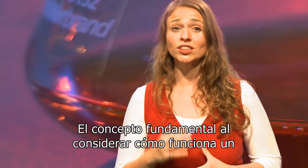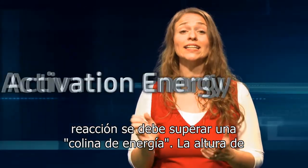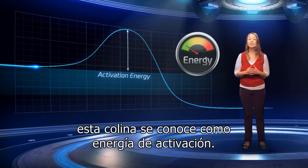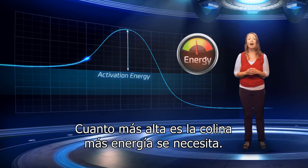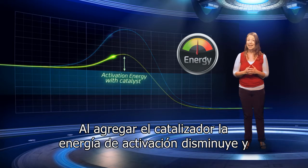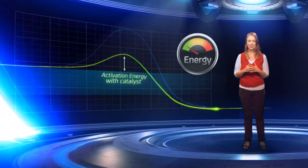The important concept when considering how a catalyst works is activation energy. For a reaction to take place, an energy hill needs to be overcome. The height of the hill is known as the activation energy. The higher the hill, the more energy is needed. When you add the catalyst, the activation energy is reduced, making the process more efficient.